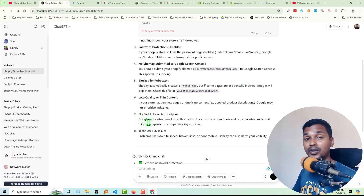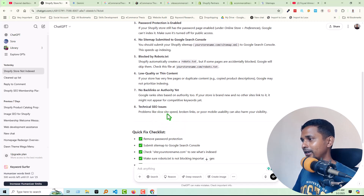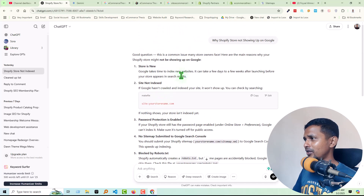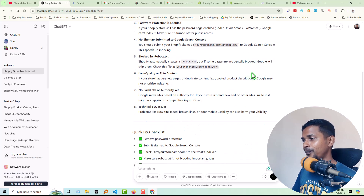Number seven: no backlinks or authority yet. This is not the most critical reason, but sometimes when your site has no backlinks or authority, Google doesn't count or prefer to index your site. Finally, technical issues — if your website takes too much time to load, Google's crawler may not index your site properly. Mobile usability issues can also harm your visibility.